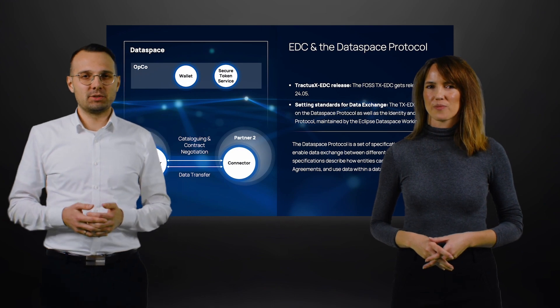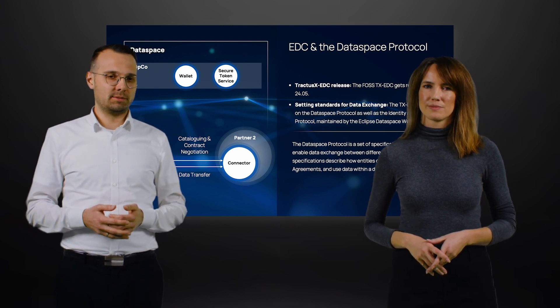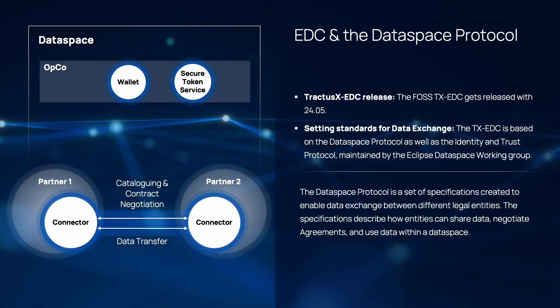Thank you, Julia. Those components and functionalities provide the basis for enabling data exchange between companies. In order to exchange data, we are using a logical component that we call the connector. A connector is used by the participants in order to interact with each other. The so-called data space protocol, or DSP in short, specifies those interactions between connectors. For our Cortina X main release, we are proud to tell you about our version 1 of the data space protocol. Besides the release of the protocol, we've also upgraded our reference implementation of a connector, which is the Tractus-X Eclipse data space connector.